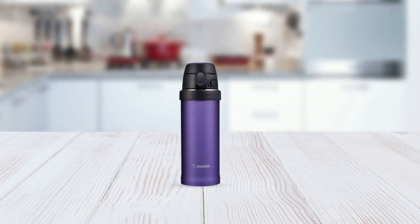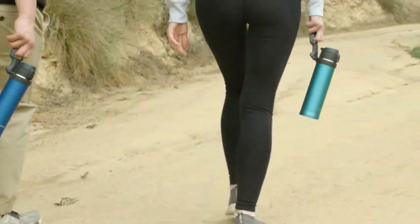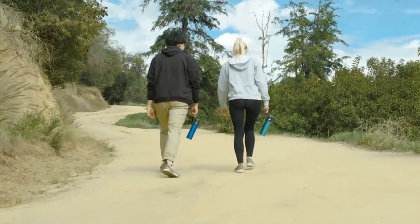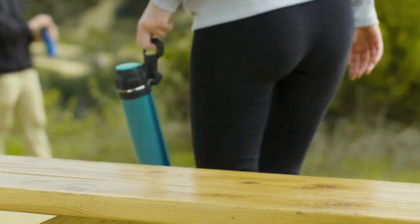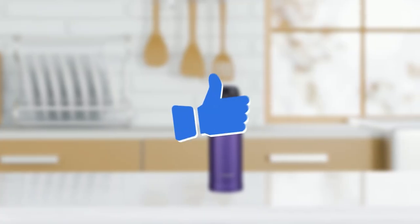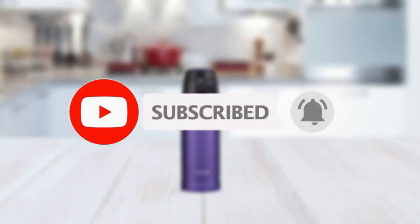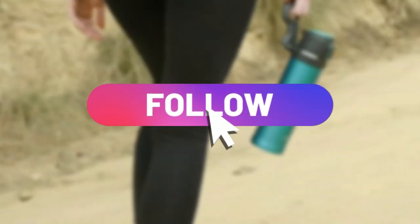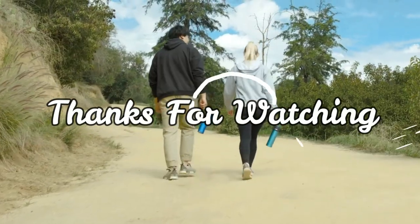That's a wrap. We've come to the end of our review video on the 5 best travel coffee mugs in 2023. We hope this video has helped you make an informed decision on which travel coffee mug to purchase for your upcoming adventures. If you enjoyed this video and found it helpful, please don't forget to hit the like button and consider subscribing to our channel for more informative reviews on products that make life easier and more enjoyable. Also, be sure to follow us on our social media platforms to stay updated on the latest product releases and reviews. Thank you for watching and happy travels!